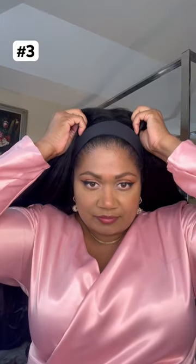Wig number three is a headband wig. This is one of my favorite wigs. This is the Kinky Straight — I prefer it with the headband pulled back. It looks more natural to me, and I love it. Feels most like me.